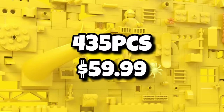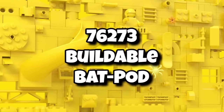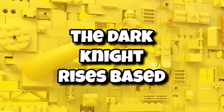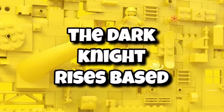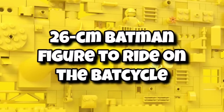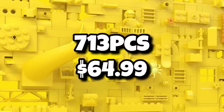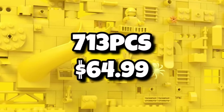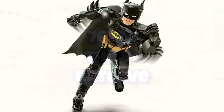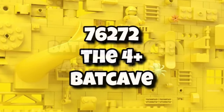That one is coming in at 435 pieces and should retail for $60. Next up is set 76273 — the buildable Bat-Pod. We now know this will be based on the Bat-Pod from The Dark Knight Rises. It will also include a 26-centimeter Batman figure that you can build and have riding on the bat cycle for play or display, coming in at 713 pieces for $65. The Batman figure will be similar to those construction figures we've seen released for Marvel over the past few years.